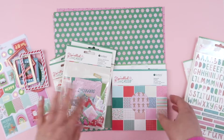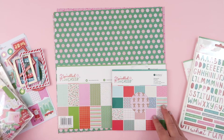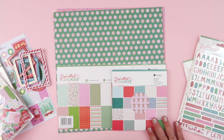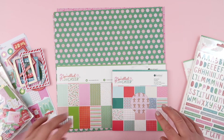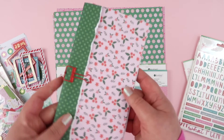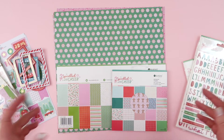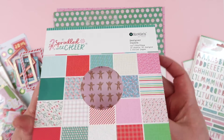Now I'm going to show you the papers in the 6x6 paper pad. I do have the 12x12 papers here, but when this collection arrived at my doorstep I immediately started ripping things open. Here's a little sneaky peek of something coming later in the week, but I have already cut up some of the papers, so I can't show you all of the 12x12s - needless to say, all of the patterns are there. I'm gonna go with the 6x6 paper pad.